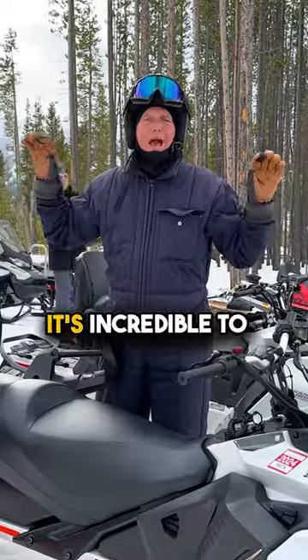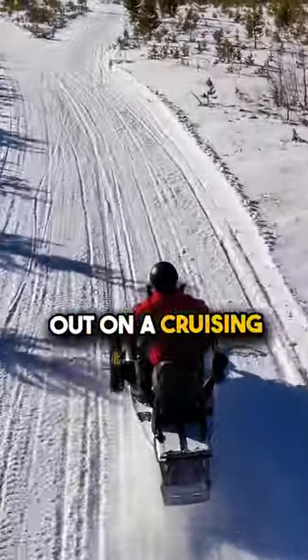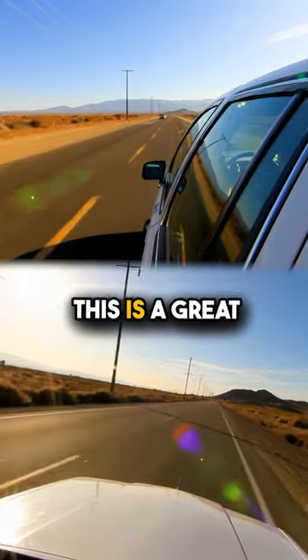It's the softest, it's the easiest, it's incredible to control and makes it feel like you're out on a cruising highway even when you hit the bumps. This is a great machine.